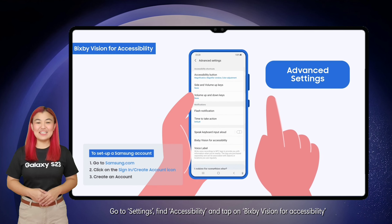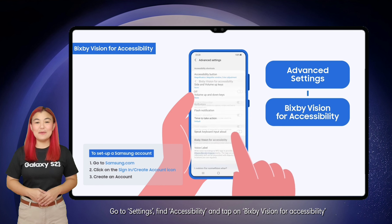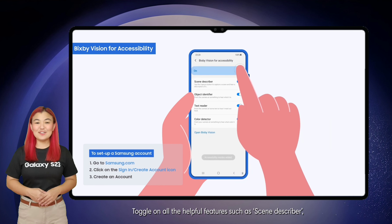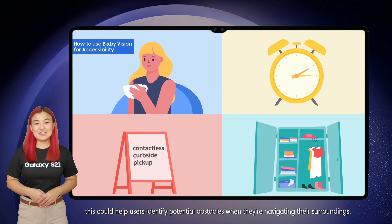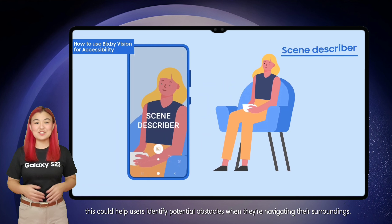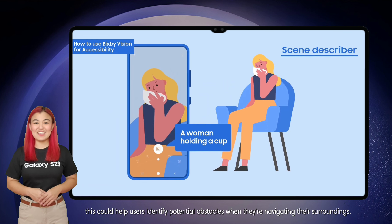Go to Settings, find Accessibility, and tap on Fix the Vision for Accessibility. Toggle on all the helpful features such as Scene Describer. This could help users identify potential obstacles when they're navigating their surroundings.